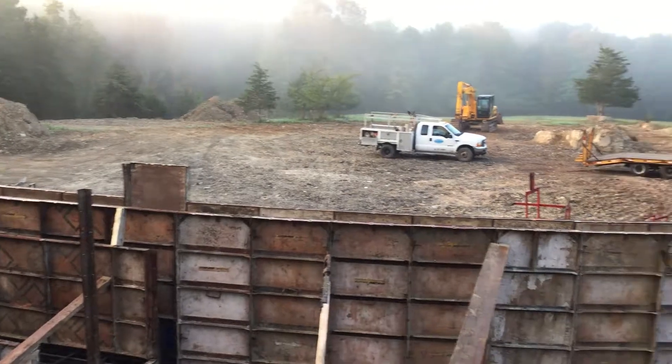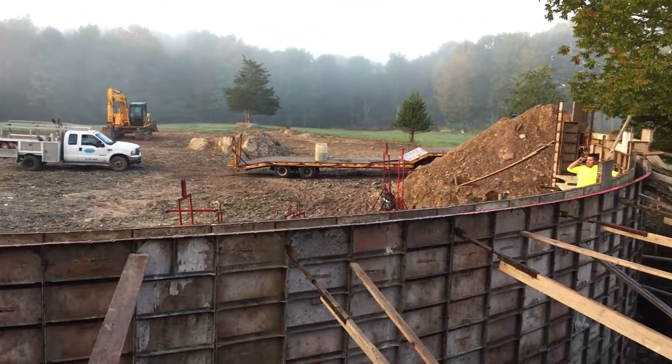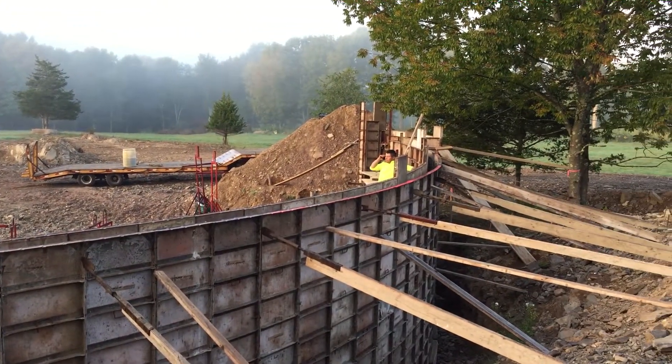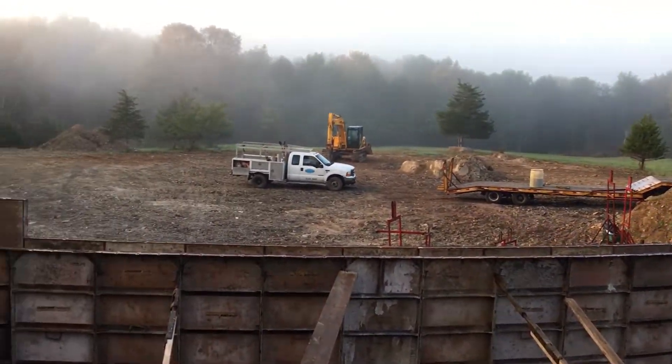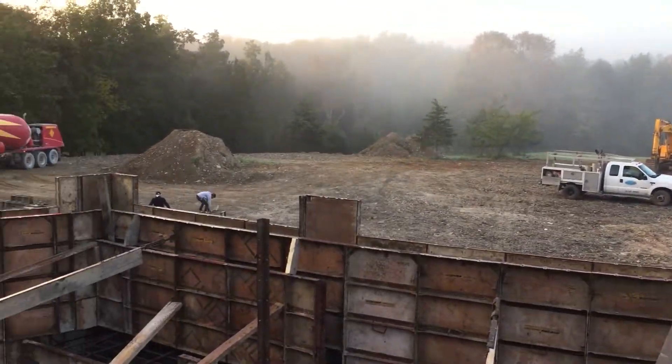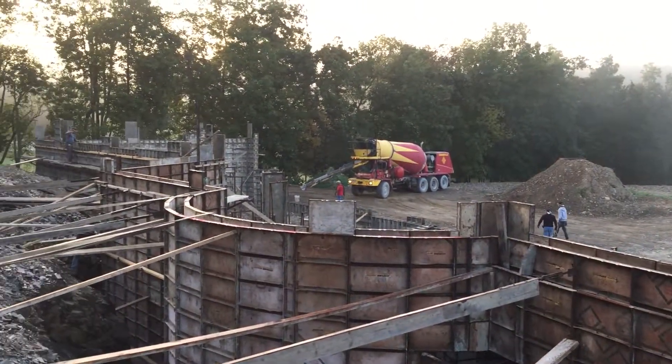Got a lot of guys here on site. It's gonna be a really cool day, so I'll keep you posted as the day goes on. But this is the start of pouring the walls for this custom Frank Lloyd Wright inspired build.